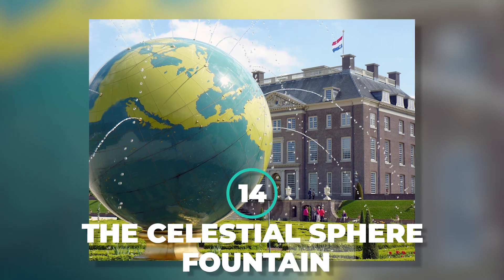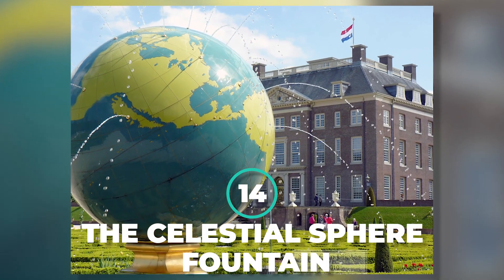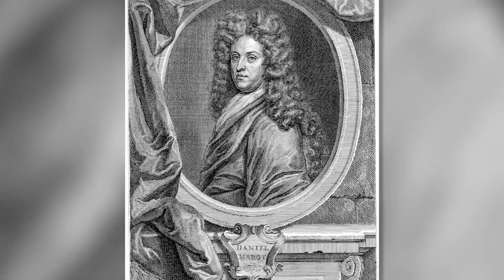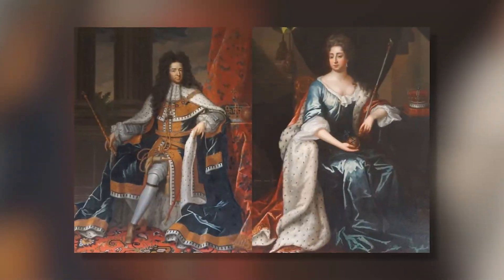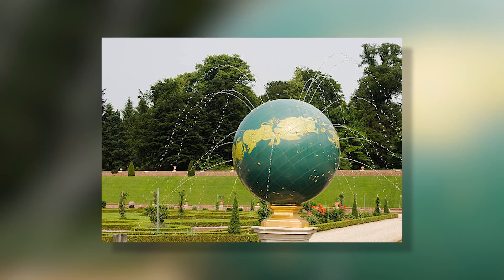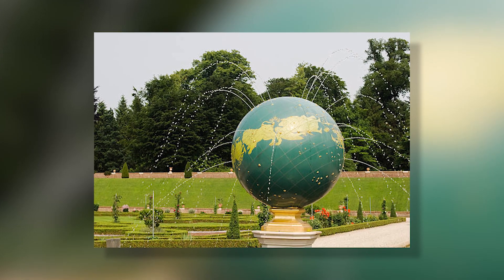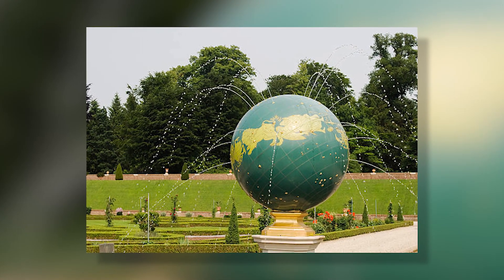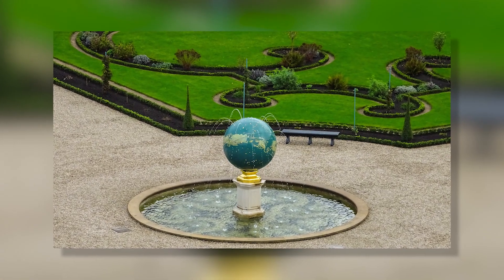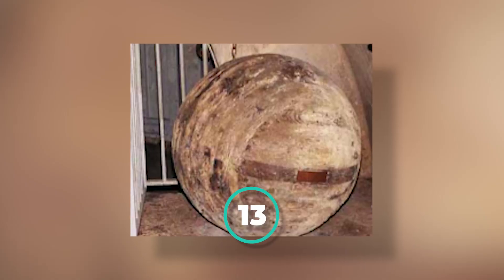Number 14: The Celestial Sphere Fountain. The Celestial Sphere Fountain was designed by Daniel Merrot for the National Castle of William of Orange and Princess Mary at Het Loo, the Netherlands. Merrot's round fountain is carved with a celestial map and spits water from a little opening in each star. Now, that is one heck of a fountain.